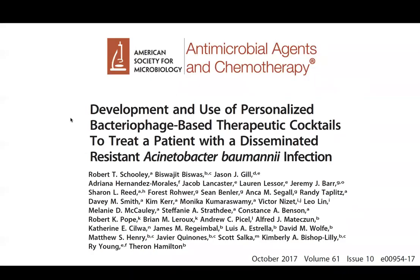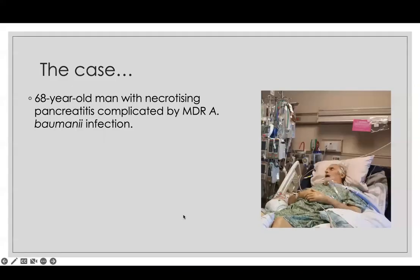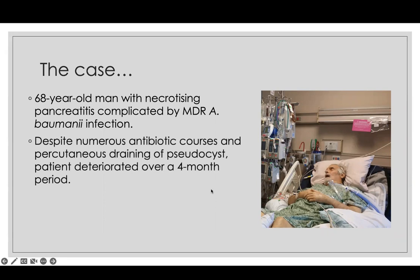The best and most illustrative case was published in 2017, involving a 68-year-old man with necrotizing pancreatitis with pan-resistant Acinetobacter infection that was essentially unresponsive to antibiotics. They tried numerous antibiotic courses — initially the infection was MDR, then it became pan-resistant. They even tried draining the cyst percutaneously, but despite all of this, over four months in hospital he deteriorated and was eventually comatose. The case was led by Chip Schooley, who is now co-director of the Center for Innovative Phage Applications and Therapeutics at the University of California, San Diego.